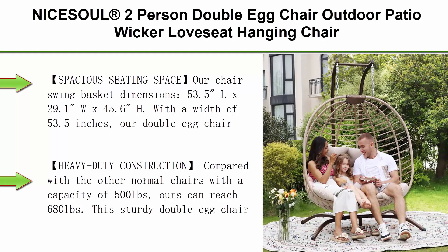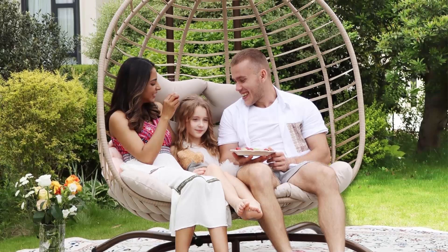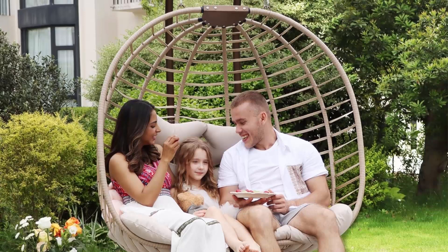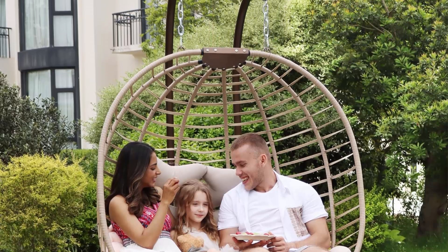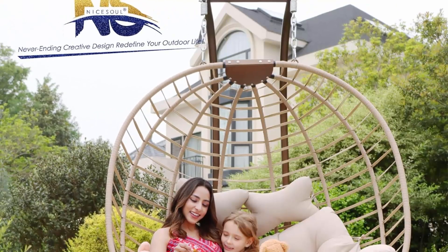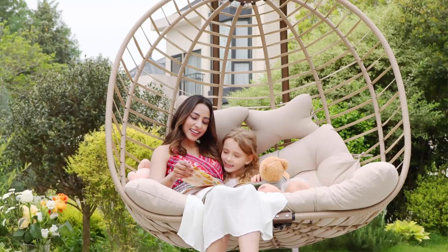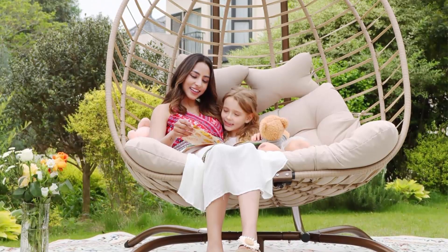Top 9: Nysel (Registered Trademark) Two-Person Double Egg Chair — outdoor patio wicker love seat hanging chair, swing egg chairs with beige cushions, double seats, 680-pound capacity, for patio, backyard, balcony, and bedroom. The chair swing basket dimensions are 53.5"L × 29.1"D × 45.6"H per seat. With a 53.5" width, it comfortably accommodates two adults or a small family, offering extra room compared to other two-seater swing chairs around 50" wide.